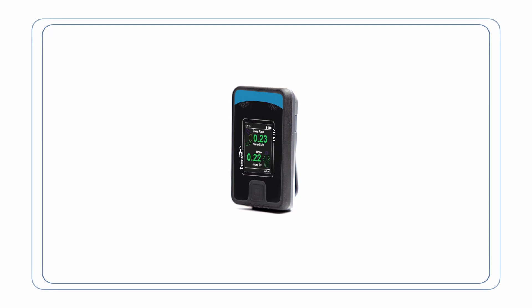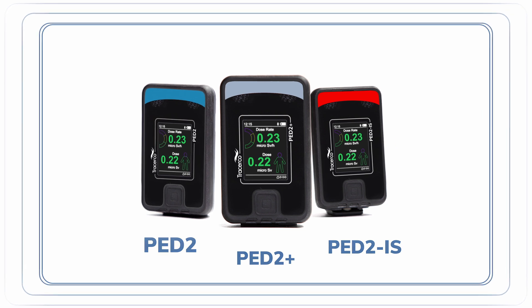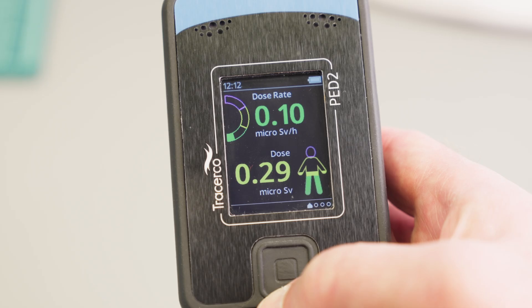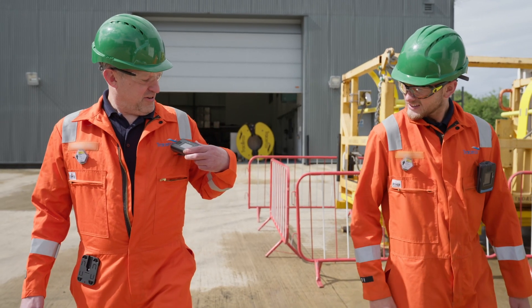The full range of variants include the PED2, the PED2 Plus and the PED2 IS. PED2 is ideal for use in challenging yet non-flammable environments. It delivers rapid and accurate measurement performance in an extremely rugged and compact package.